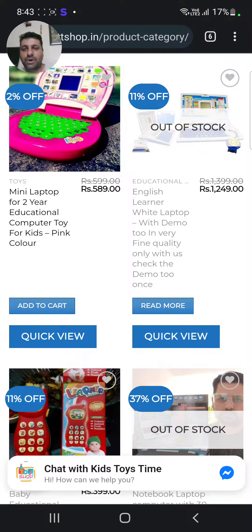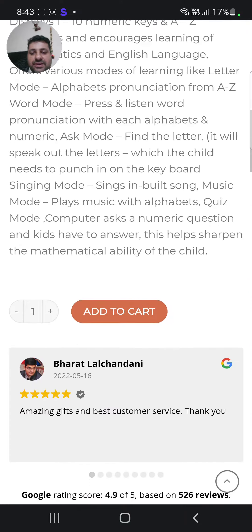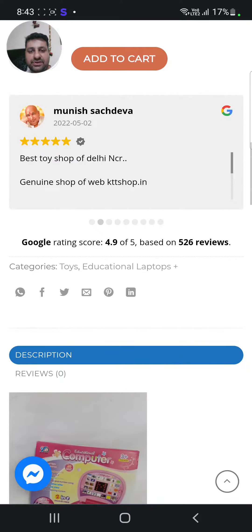I'll show you the best thing about my website, which you can also explore once you log in directly. This laptop is listed at 589, but just for you guys it's a different rate.